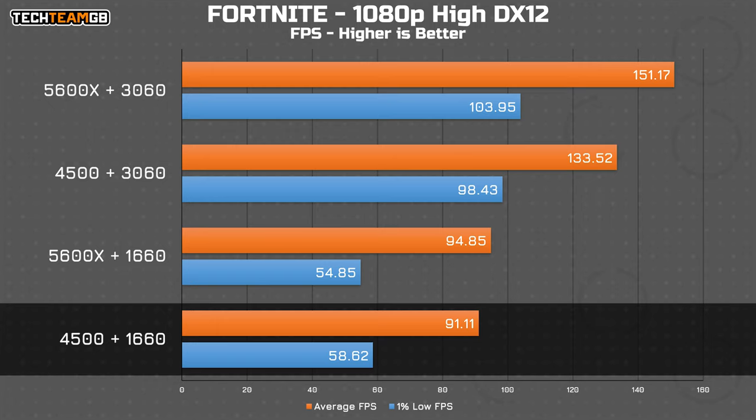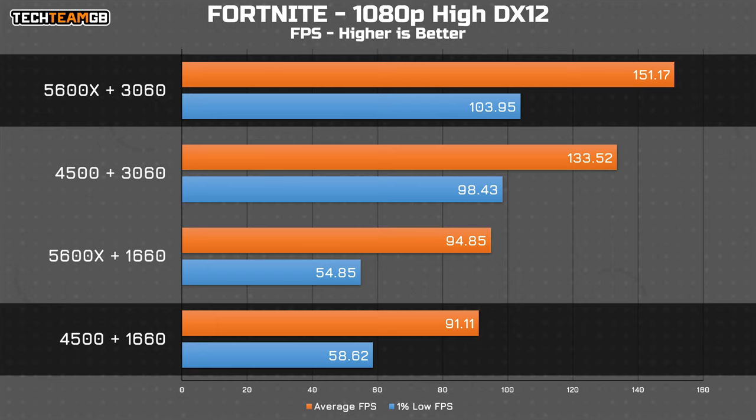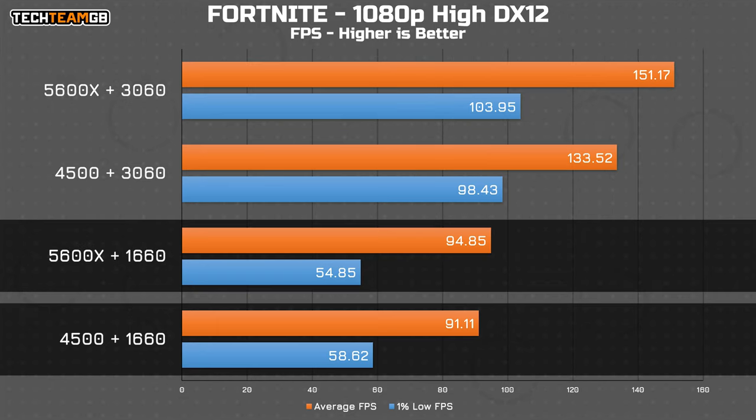Fortnite is a similar story, where the GPU upgrade offers a considerably improved experience over the base and CPU upgrade options. In fact, it offers better 1% low performance than the CPU upgrade setup can manage on average. The gap to the double upgrade isn't all that massive, and the gap from the base to the 5600X and 1660 setup is pretty negligible — especially when you notice the 1% lows are actually higher on the 4500's run. Let's call that trading blows.